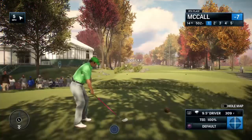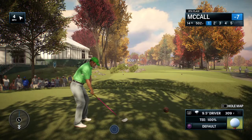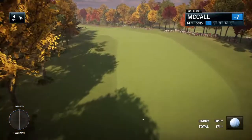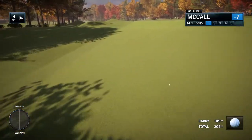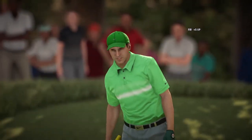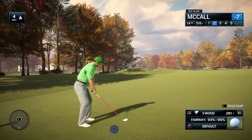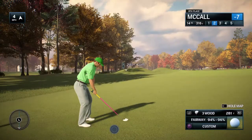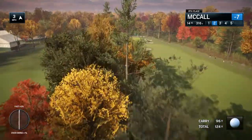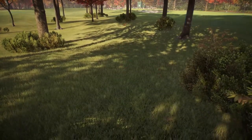Frank, at the 14th — anytime you get a par four that is almost 500 yards, it gets your attention. It does play downhill, so you don't have to smash away here. It's better if you can get something moving a little right to left — then it will take the natural slope and you get a little more yardage out of it. Playing it point-to-point: fairway off the tee, fairway on the second shot, and now a really good angle to attack. From a good position in the fairway, his second shot. Slight miss, and he'll have to deal with some of the heavy grass.